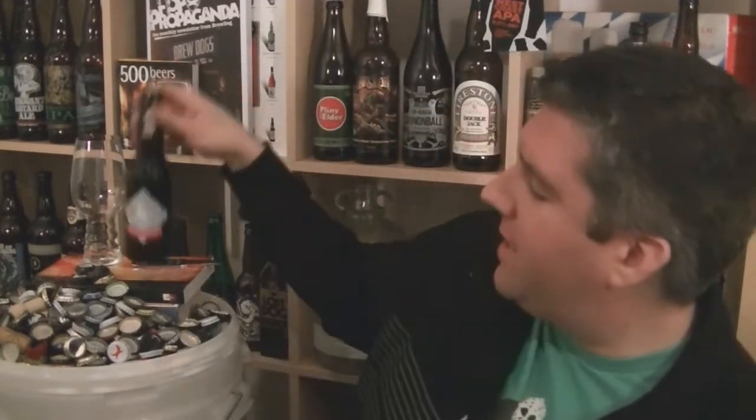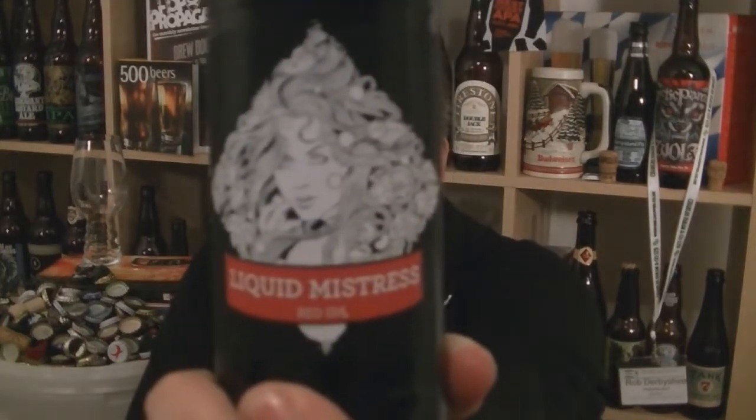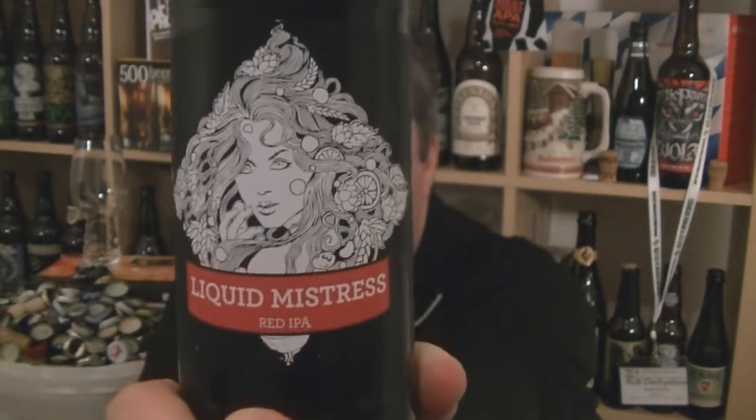Hi, I'm Rob from Hobseen.com, thanks for joining me for another video beer review. This time we are looking at a bottle of beer from Siren Craft Brew in Berkshire. It is a bottle of the Liquid Mistress Red IPA. Fantastic looking artwork on this. 5.8% ABV.